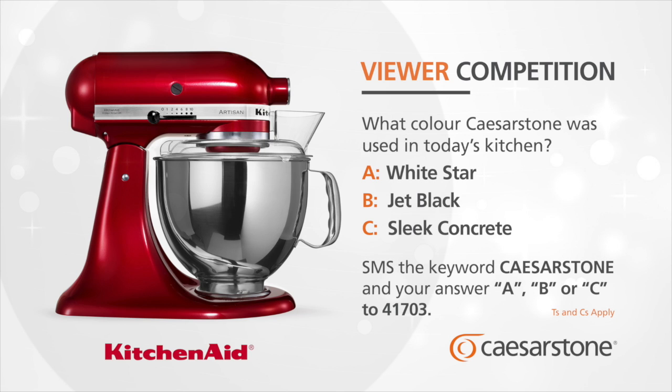The KitchenAid Mixer is the perfect companion for your Caesarstone surfaces. Win your very own KitchenAid Mixer each week with the Caesarstone Kitchen of the Year competition. To enter, tell us what colour Caesarstone was used in today's kitchen. Is it A. White Star, B. Jet Black, or C. Sleek Concrete? SMS the keyword Caesarstone and your answer A, B or C to 41703.